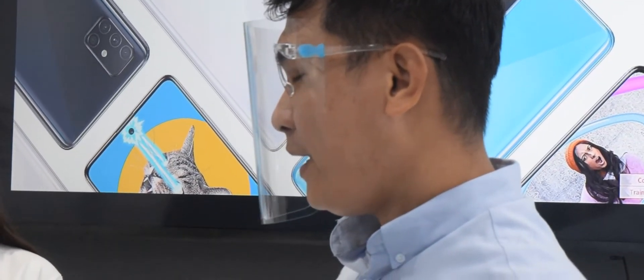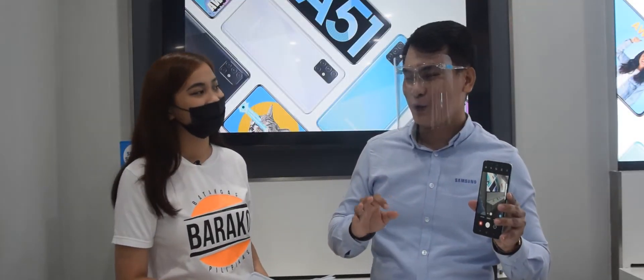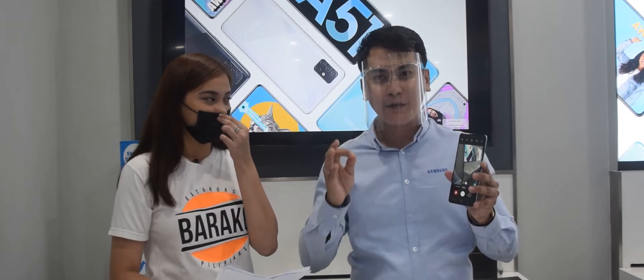So, this 48-megapixel main camera allows you to take clearer and brighter photos day and night. You don't have to worry about blurry images or foggy images because you have a high-resolution 48-megapixel main camera.